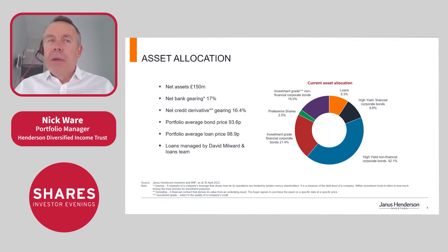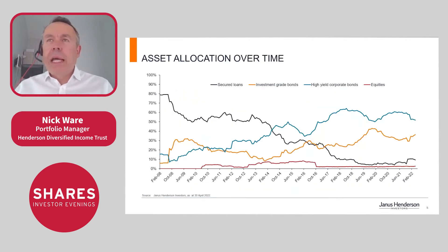We dynamically asset allocate — as I'll show on slide 5 — between loans, investment grade, high yield, and equities, though that last category is essentially a bank bond classified as equities but really fixed income. What we try to do is move between high yield and investment grade depending on where we are in the cycle, and we also overlay that with loans.